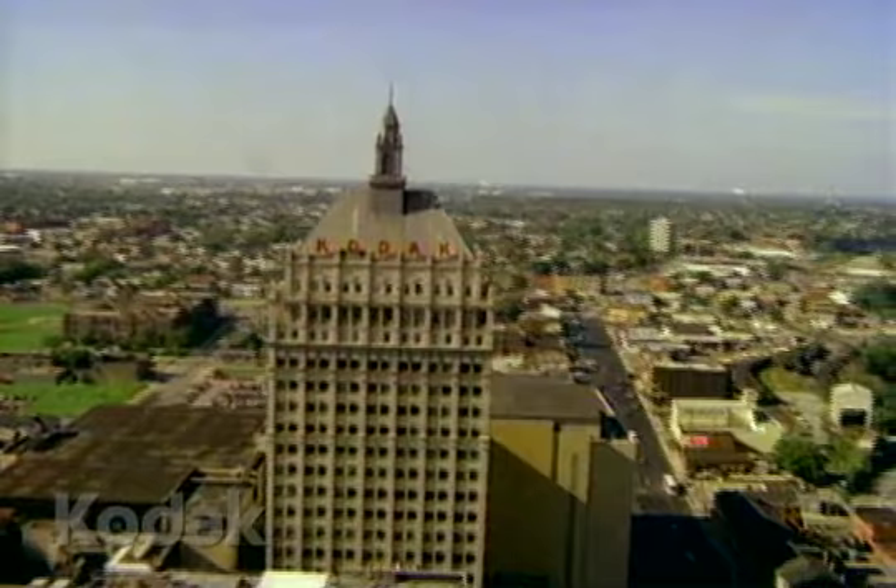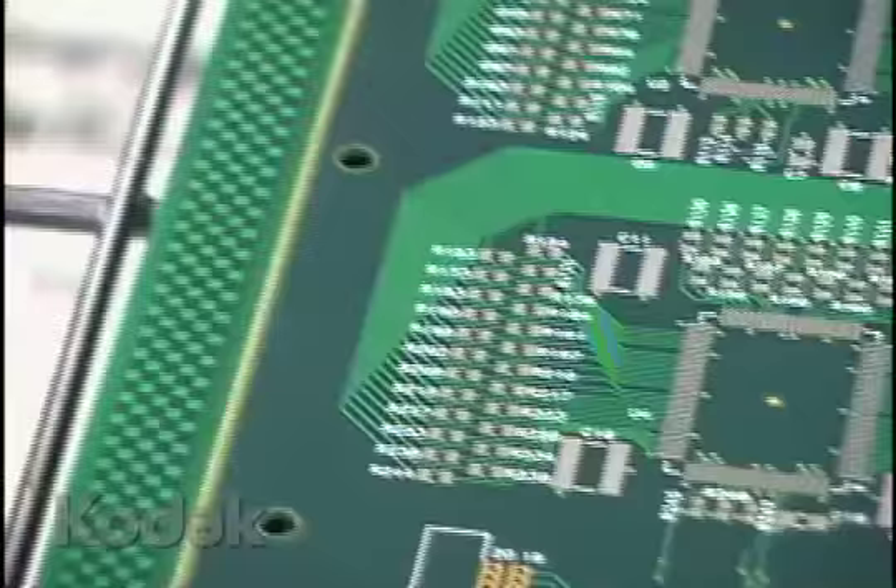I first came to Kodak in 1973, and I was working in a small research laboratory in the apparatus division. I was in an electronics group, and my supervisor, Gareth Lloyd, came to me in 1974 and suggested I had a choice between two projects. One was to look at the exposure controls for XL movie cameras, and the other was to look at the imaging performance of these new devices called charge-coupled device imagers. In college I had done some work on optically controlled silicon devices, so I jumped at the chance to work with this new device called the charge-coupled device. That's kind of how it started.